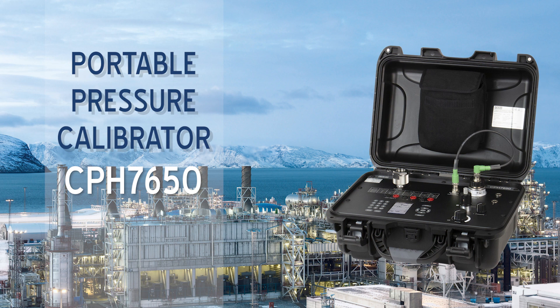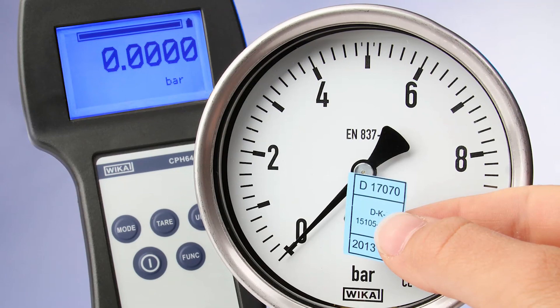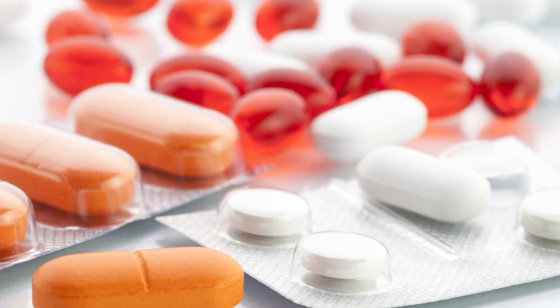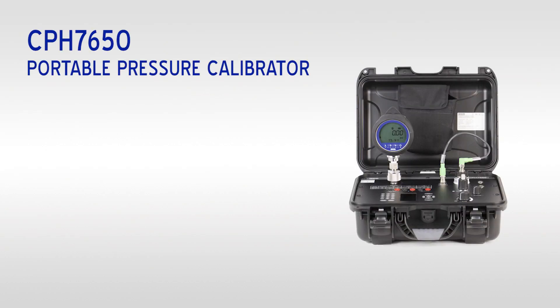The CPH-7650 Portable Pressure Calibrator combines precise measurement of pressure and electrical signals in a compact case with internal pressure generation and documentation capabilities. For power generation calibration services, process industries, pharmaceuticals, and industrial manufacturing, the CPH-7650 offers an all-in-one solution.